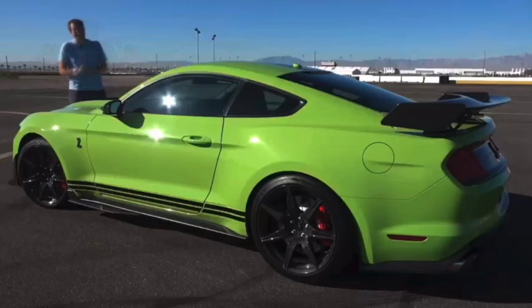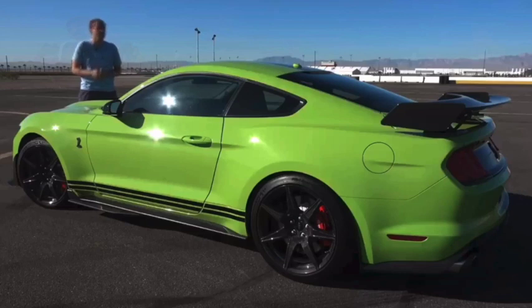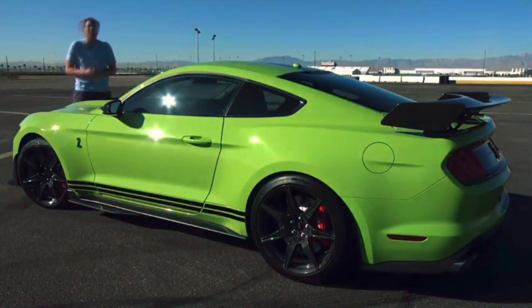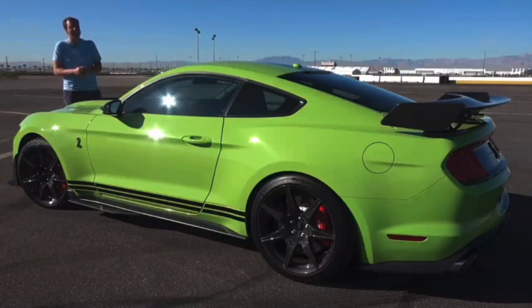Is it worth it? Today I'm going to find out. First, I'm going to take you on a tour of the new GT500 and show you all of the interesting quirks and features of the newest and most expensive Mustang. Then I'm going to get it out on the road and drive it.